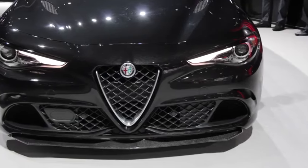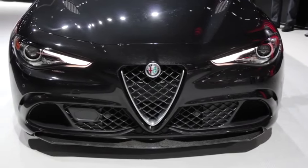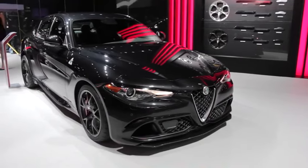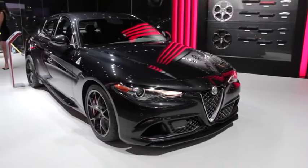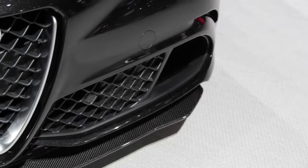Accordingly, this beast of a machine can hit 60 miles an hour in just 3.8 seconds, and its top speed is 191 miles an hour. And if that's not enough, it's supposedly the fastest production four-door sedan in the world to circle the Nürburgring, doing the deed in just 7 minutes, 39 seconds.